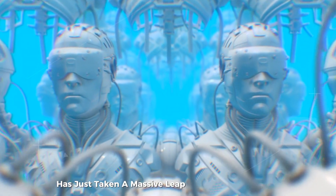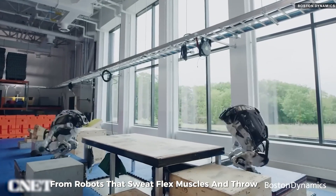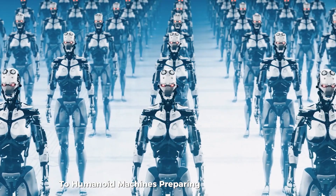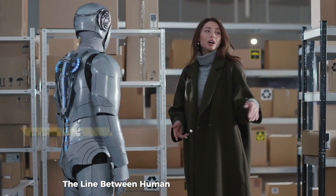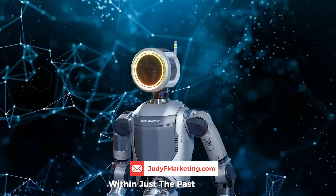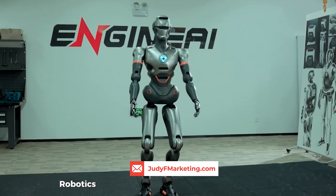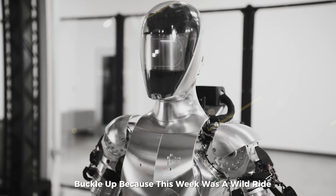The world of robotics has just taken a massive leap into the uncanny valley — and maybe a little too deep for comfort. From robots that sweat, flex muscles and throw punches, to humanoid machines preparing for a half marathon alongside real human runners, the line between human and robot is blurring fast. And all of this has happened within just the past few days. If you're into AI, robotics, or just curious about where tech is headed, buckle up because this week was a wild ride.